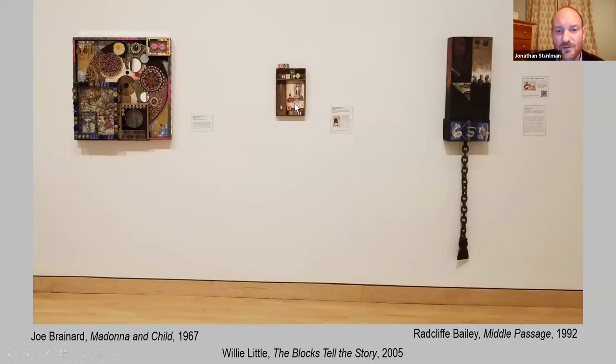Joe Brainard's Madonna and Child includes everything from seashells to a plastic fried egg to cigarette butts and bow ties. Willie Little's piece, The Blocks Tell the Story, is also featured. And then Radcliffe Bailey's Middle Passage is a really poignant piece that refers to the dangerous, often deadly passage on slave ships during the transatlantic slave trade, referenced not only in some of the imagery in the piece but also in the chain and shackle that hang down from it.